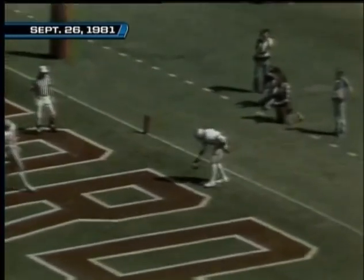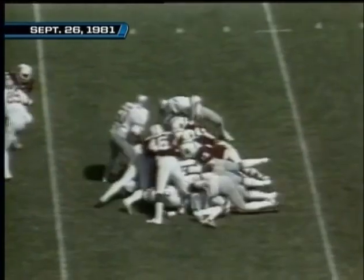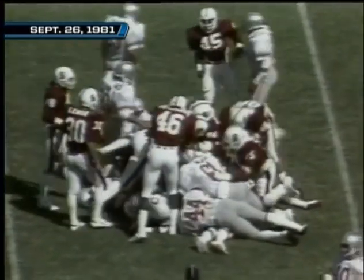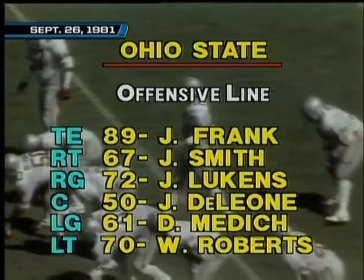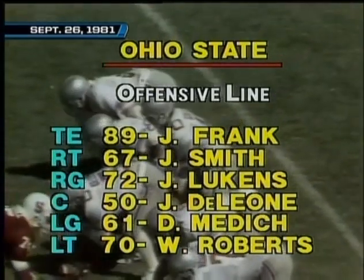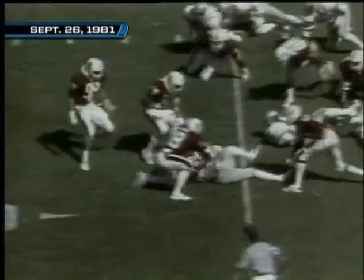It'll be taken in the end zone and down. In motion, that's Williams. They test the middle of the line and it is Tim Spencer. William Roberts, Davis Medich, Jim DeLeon — their great All-American prospects Joe Lukens and Joe Smith.